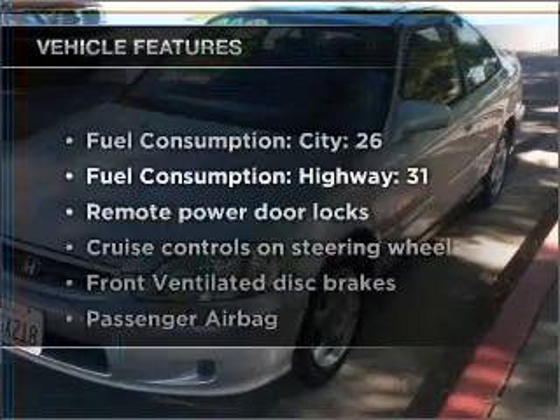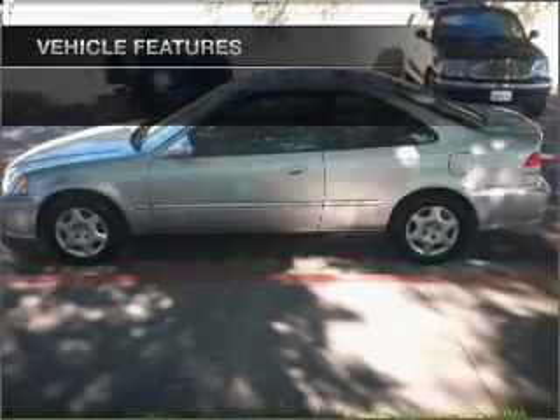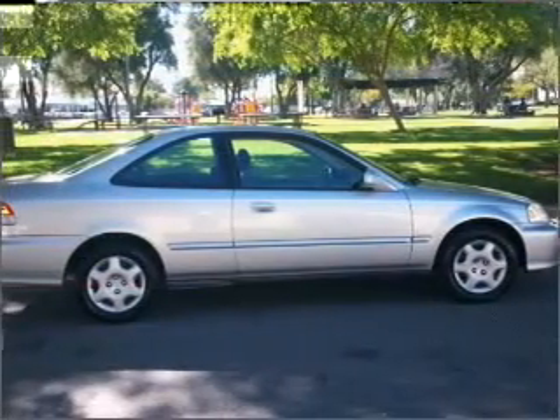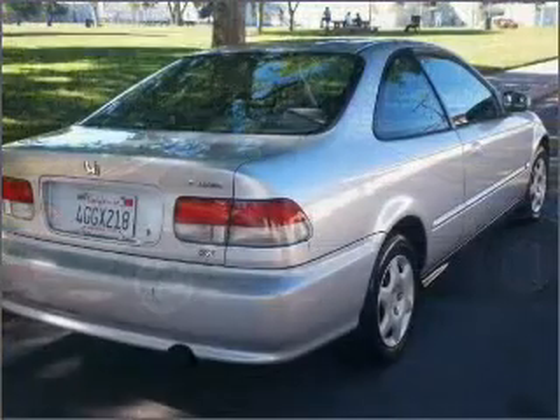Plus, enjoy these notable features that are included in this vehicle: air conditioning, power door locks, power windows, power steering, cruise control, power mirrors, an AM/FM stereo with a CD player, and an adjustable tilt steering wheel.